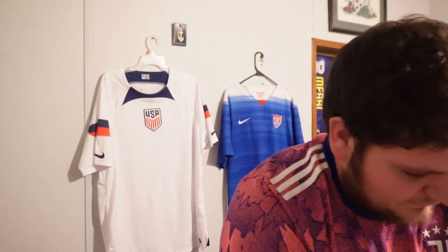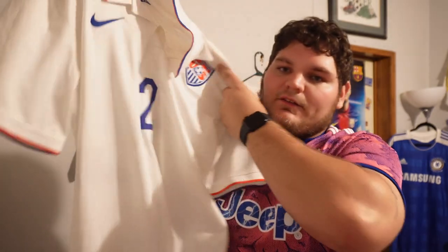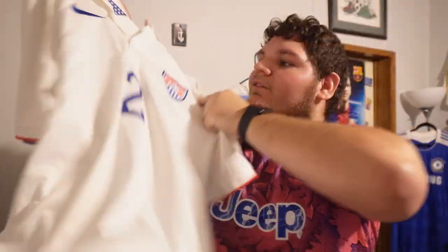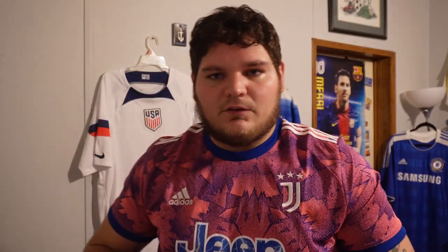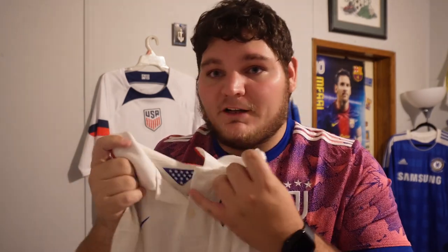Probably a bit of a surprise — not many people have this type of jersey. It's the 2014 World Cup USA home jersey, number two: DeAndre Yedlin. I was a big fan of him, especially back then when he was a youngster. He got a move to Spurs and I thought he was going to be one of the ones who'd go overseas and play. He went to Sunderland, Galatasaray, Newcastle, and now he's with Miami. I love the 2014 World Cup jerseys.